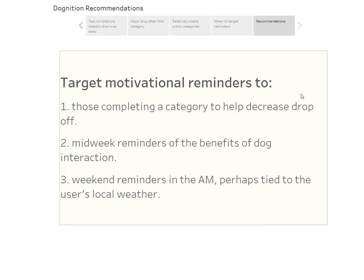To summarize, three recommendations: First, motivational reminders — once somebody completes a category, target them a couple days later with a preview of the next one and outline the benefits to decrease drop-off between categories. Second, a midweek reminder on Wednesdays around lunchtime, focusing on psychological benefits of playing with your dog rather than just completing tests. Third, weekend morning reminders, optionally using the user's zip code to incorporate local weather. Those are my three recommendations based on the Dognition data.